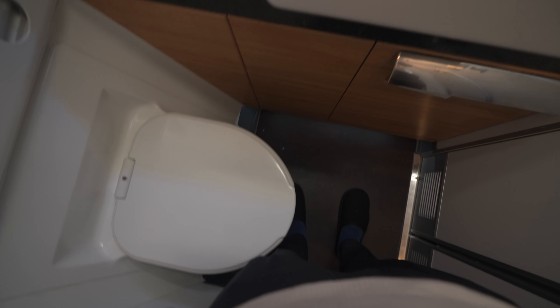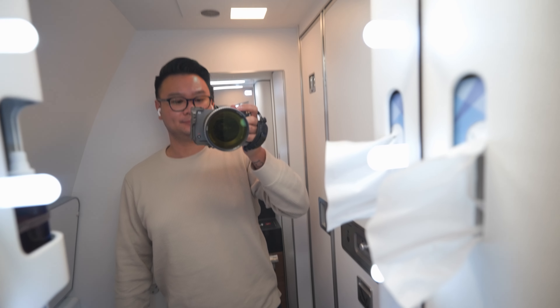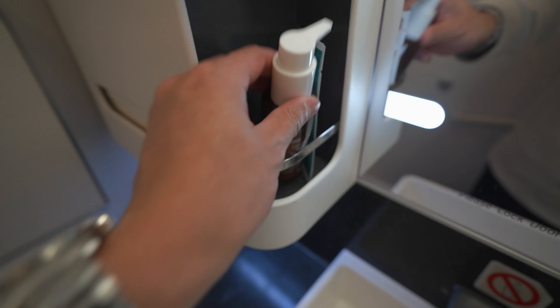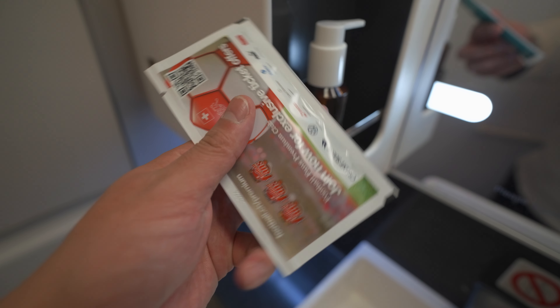There were three lavatories available for business class passengers, located between the two cabins — two on the right side of the aircraft and one on the left. These lavatories were basic and fairly small, stocked with tissues, hand lotion, and a face mist.